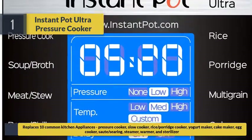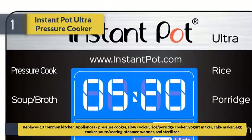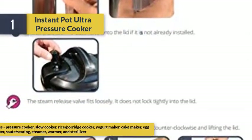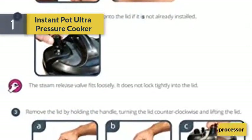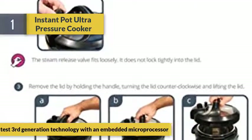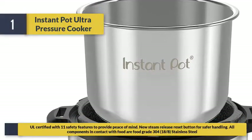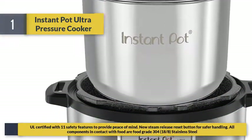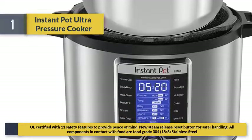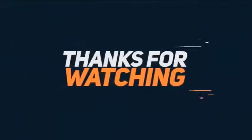The Instant Pot Ultra replaces 10 common kitchen appliances: pressure cooker, slow cooker, rice and porridge cooker, yogurt maker, cake maker, egg cooker, sauté and searing, steamer, warmer, and sterilizer. Developed with the latest third-generation technology and an embedded microprocessor, certified with 11 safety features for peace of mind. A new steam release reset button enables safer handling, and all components in contact with food are food-grade 304 18/8 stainless steel.